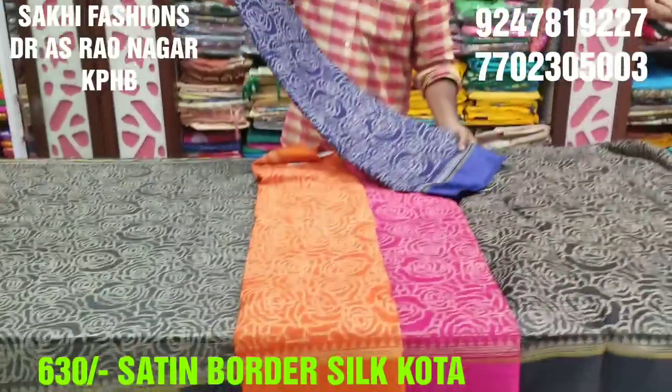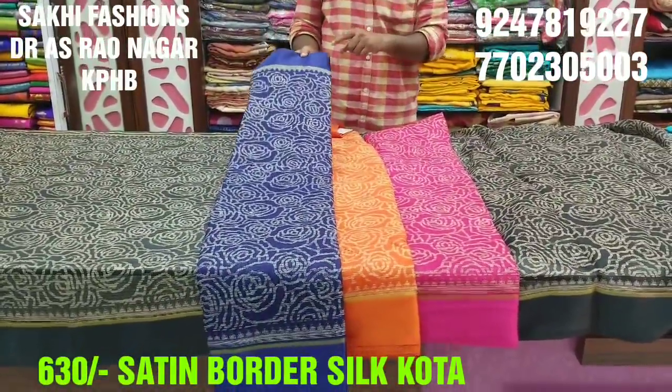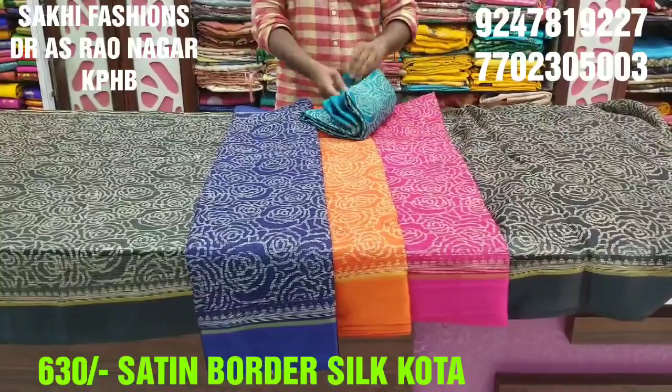Next one is the dark blue color. It is a dark color base, white and look-wise. It is very different. It is very elegant. It is a rich look.